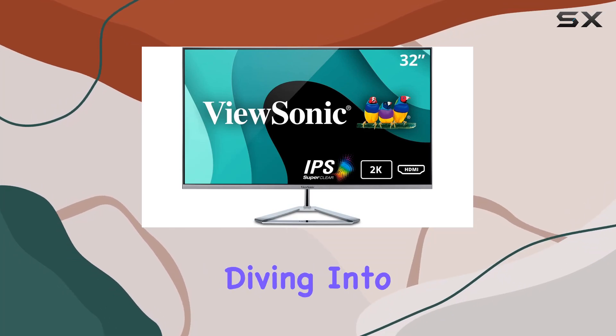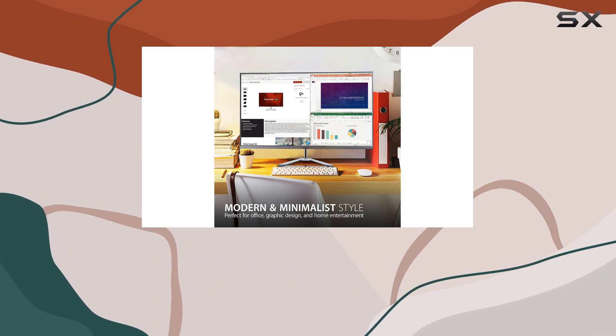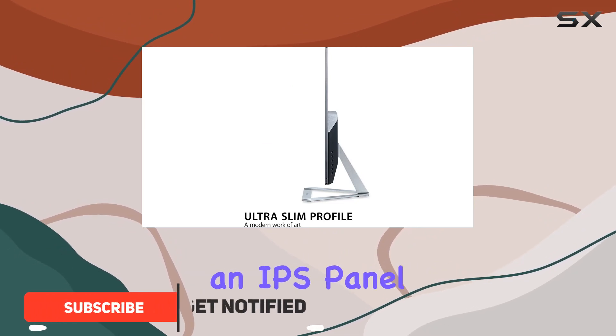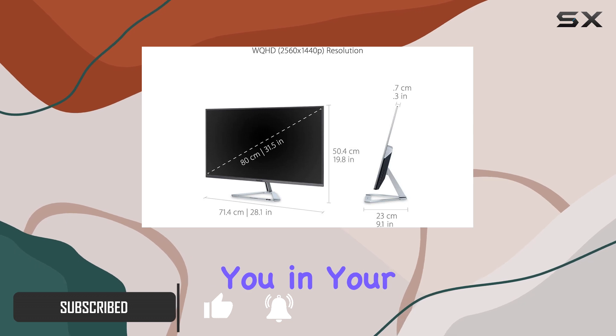Hey everyone, today we're diving into the ViewSonic VX3276-2KMHD 32-inch monitor. This beauty boasts a 2560x1440p resolution with an IPS panel, delivering stunning visuals with thin bezels that immerse you in your content.